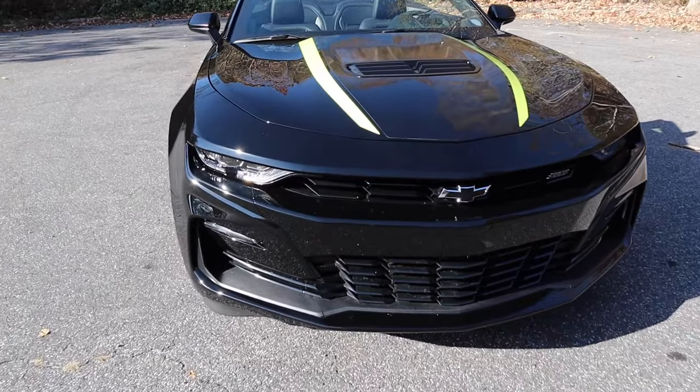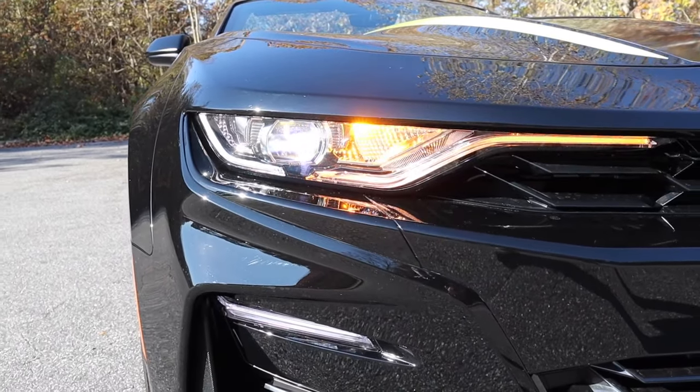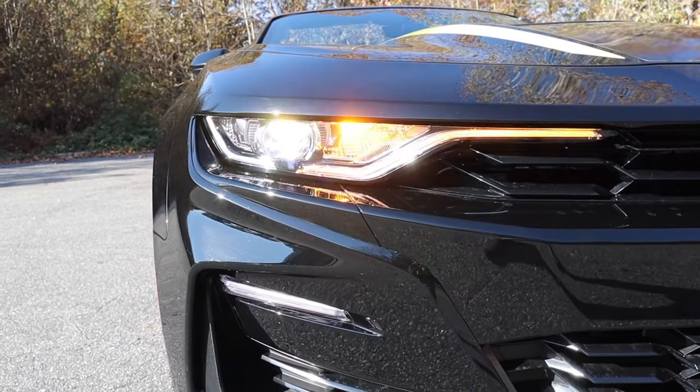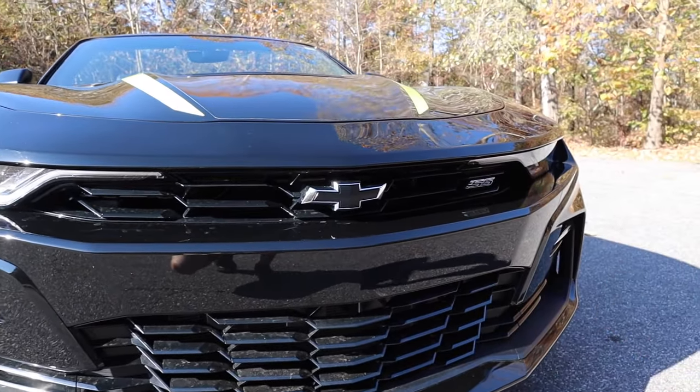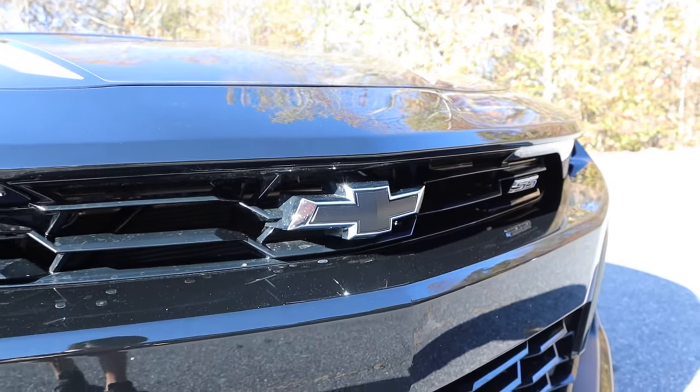Underneath that, this has a sleek design for the headlights and high beams, as well as the turn signals that integrate into a part of the grille. It's a very sleek, very thin-looking grille with the Chevy bow tie right in the middle and the SS badge over on the driver's side.